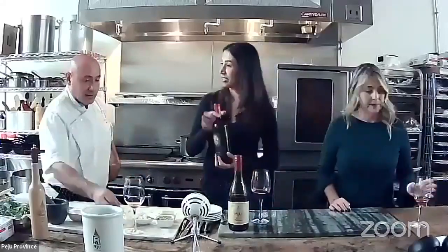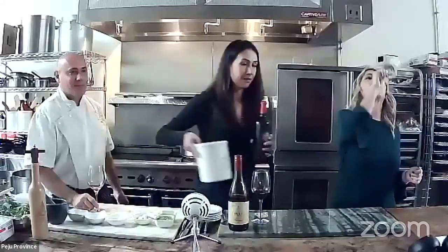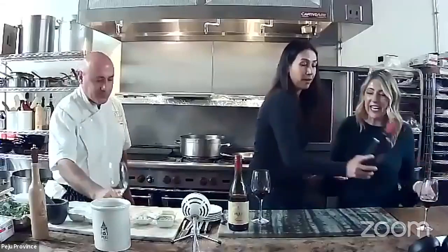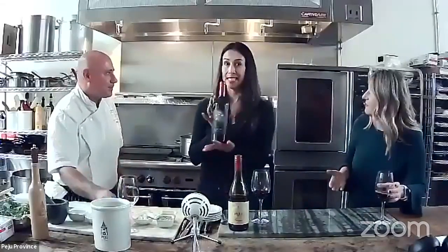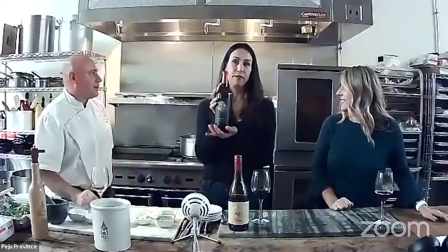Chef isn't demonstrating a full turkey today, but he is going to demonstrate a beef tenderloin — something you could make for Christmas or New Year's. We're switching over to the 2017 Peijoux Cabernet Franc, one of our favorite varietals.